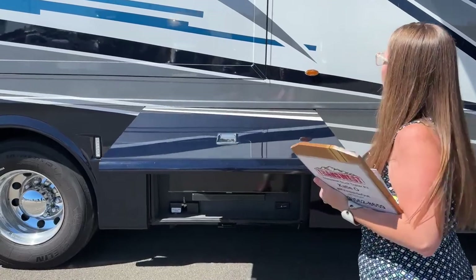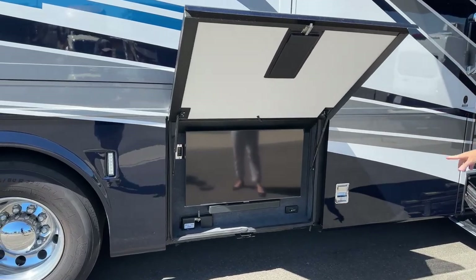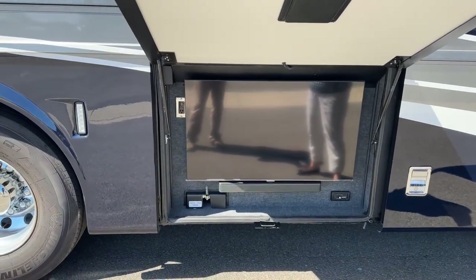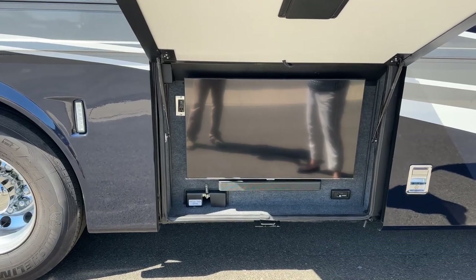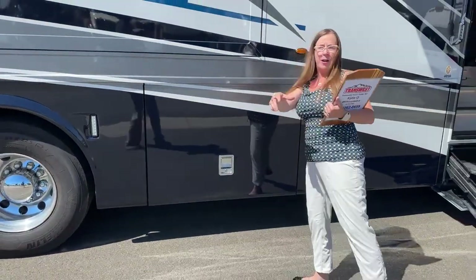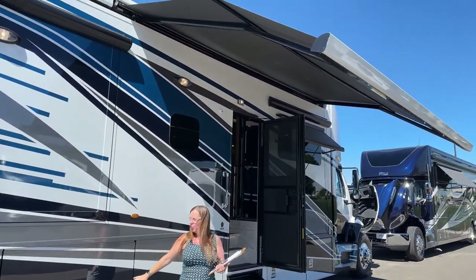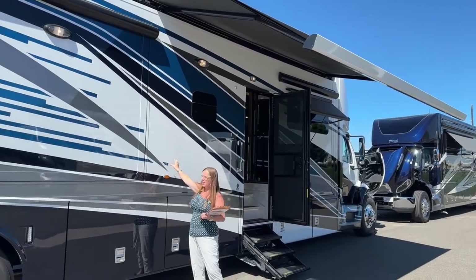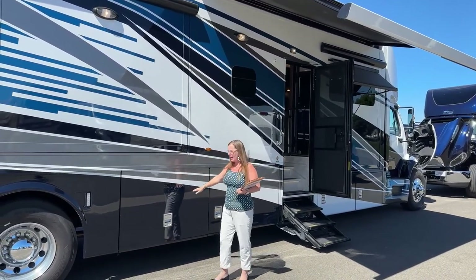The awning is on a hydraulic strut so you can have it lower, which actually blocks the sun. The exterior TV is at camp chair height — so if you have camp chairs out with a fire pit and you're watching television, you are at the right height. When televisions are in the sidewalls, you need a bar stool to be at the correct height. This is a nice level.